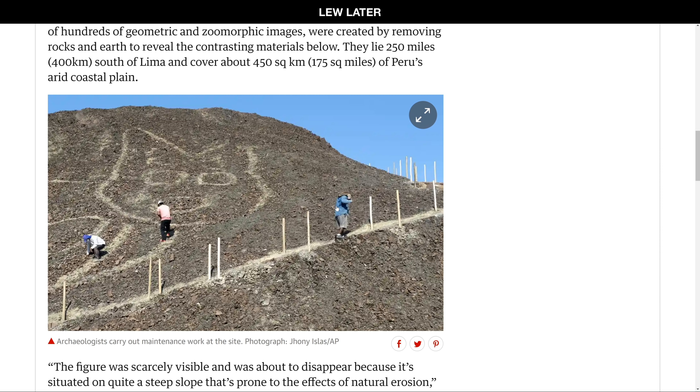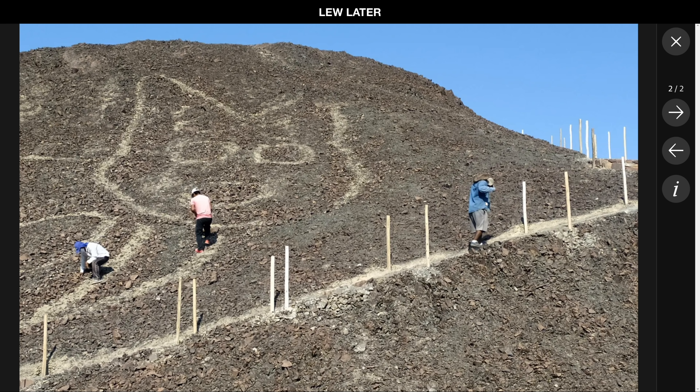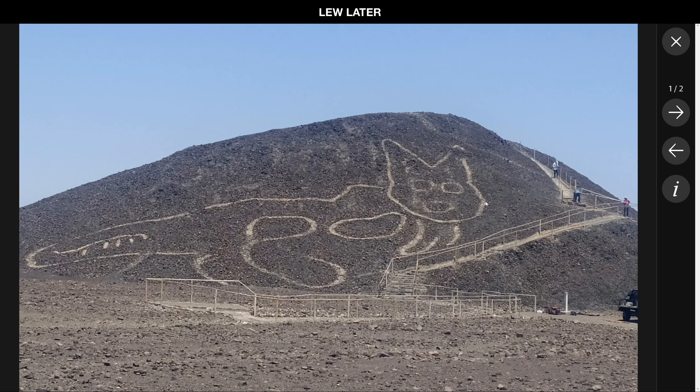Because this one we didn't even see — which is this giant cat. What's the scale of it? It said somewhere what the scale of it was. Like it's on the side of a hill — that's how big it is. It's the size of the side of a hill. It's enormous. They're 250 miles south of Lima and cover 450 square kilometers of Peru's coastal plain. The figure was scarcely visible and was about to disappear because of the steep slope it was situated on. They cleaned it up, conserved it. The cat is 37 meters long. Wow — 37 meters long. It's so wild.